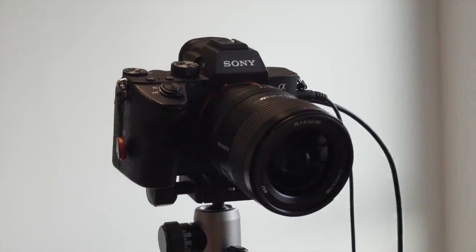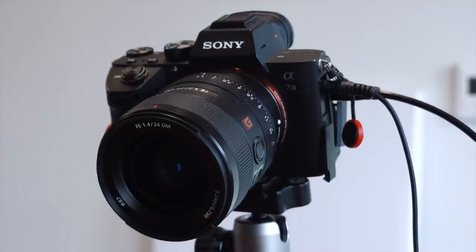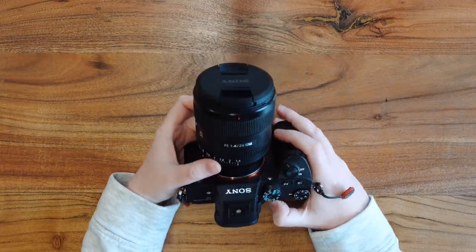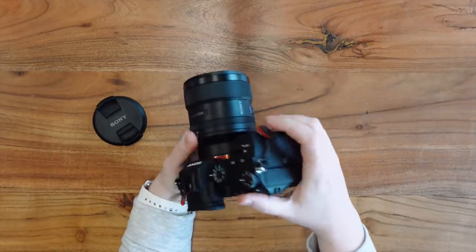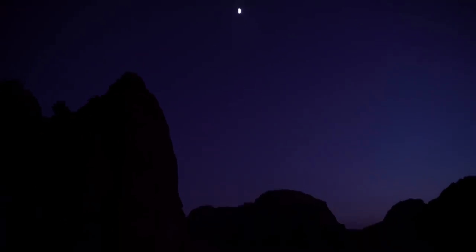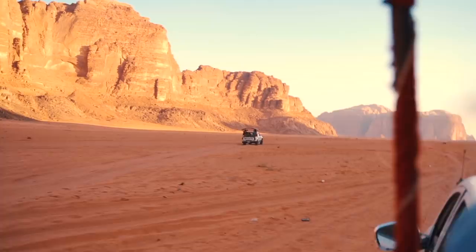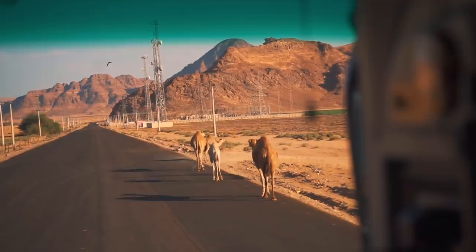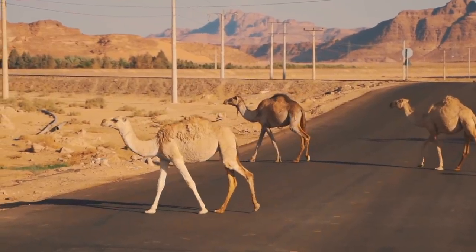Moving on to the cameras I use — let's talk about my main camera, which is on my tripod right now filming this video. It is the Sony a7 III. It's a full-frame mirrorless camera really designed for the hybrid shooter, meaning somebody who does both photography and videography. It has 24 megapixels, dual card slots, in-body image stabilization. It shoots 4K video at up to 30 frames per second, or 120 frames per second at 1080p — a feature I use so much when shooting cinematic stuff while traveling, like wildlife or anything in motion.